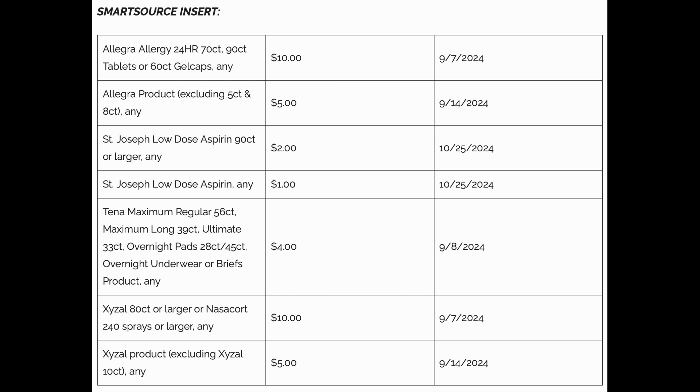The SmartSource is not doing any justice this week with coupons. My region only gets the SmartSource, so there's no way I'm spending — the last time I bought one it was $3, probably more like $3.15 now. We've got Allegra, St. Joseph Aspirins, and Zizol — that's pretty much it. Let me know in the comments below: are you still grabbing coupon inserts? I would love to know.